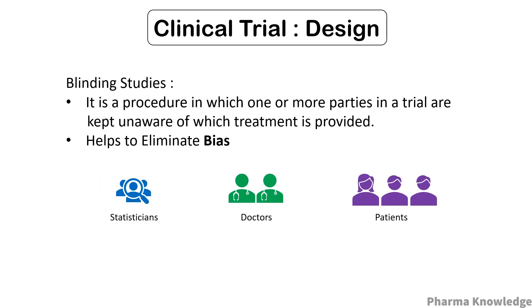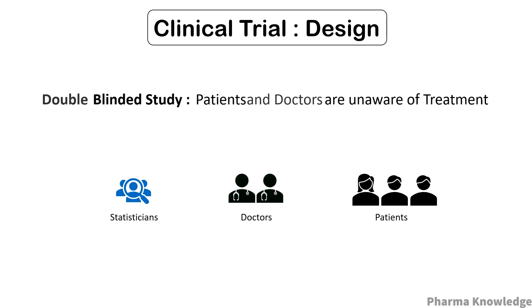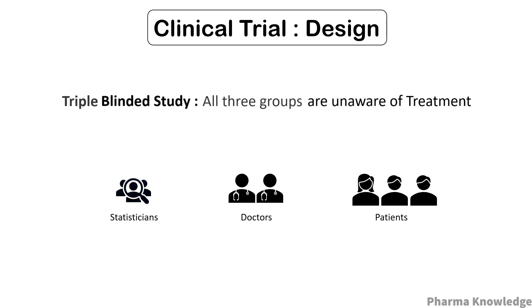There is another term: blinding studies. It is a process in which one or more parties in a trial are kept unaware of which treatment is provided, helping to eliminate bias. In a single-blinded study, the patients are kept unaware of which drug is administered. In a double-blinded study, both doctors and patients are unaware of the treatment. In a triple-blinded study, even the statisticians are unaware of this.